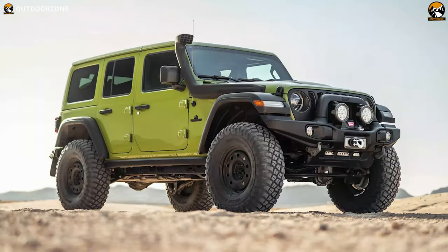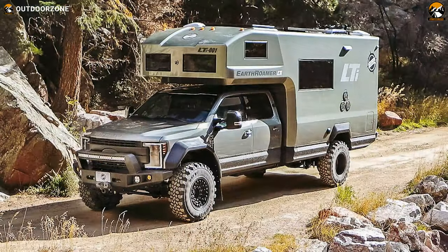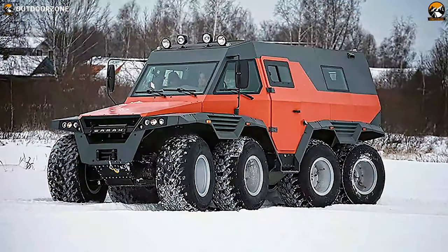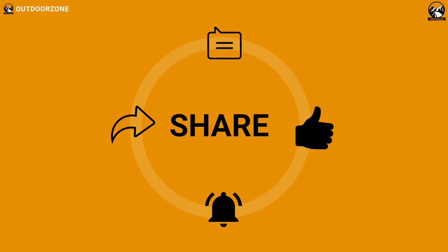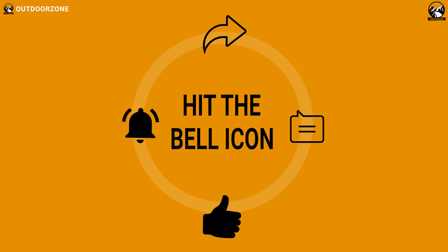So that was our list of the six most amazing expedition vehicles in the world. We always crave to learn more — if you think we've missed a product or there's one we should add, we'd love to hear your opinion.